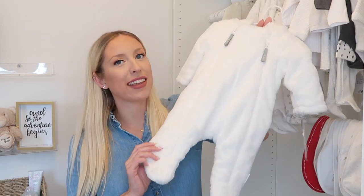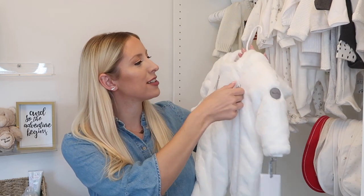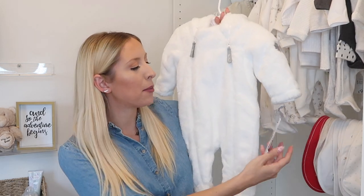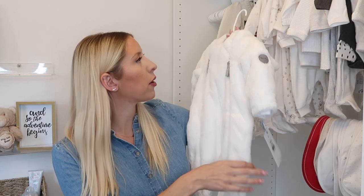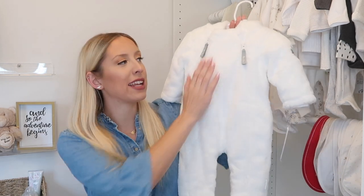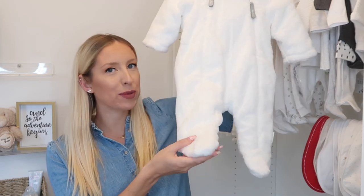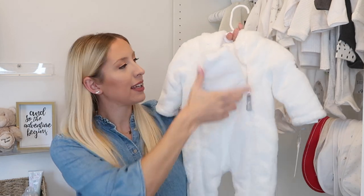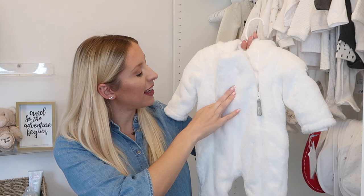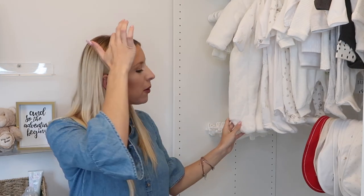Next we have what we call a bear suit — the one thing we were most excited to pick up. This is from Silver Cross, a very nice gift from my mum, in the zero-to-three month size. It's the softest white bear suit — officially called a pram suit — with little feet and two zips so you can get baby in and out easily. I just can't wait to bundle them up in it.